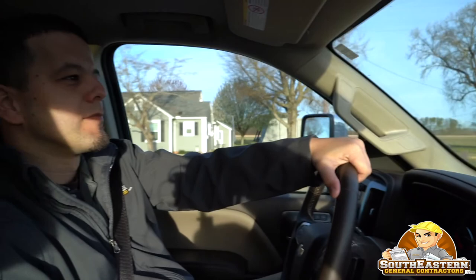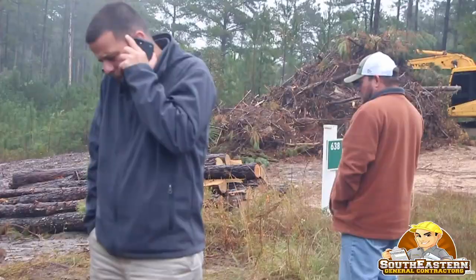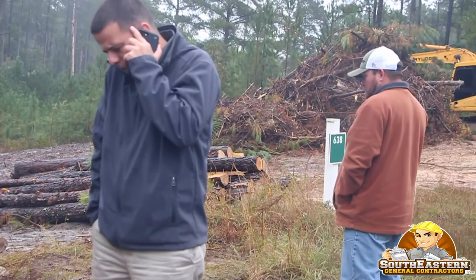Every day is a little different. There's no set procedure. What my day normally consists of is either being at the office doing paperwork, meeting with clients, checking on job sites, or essentially solving problems.